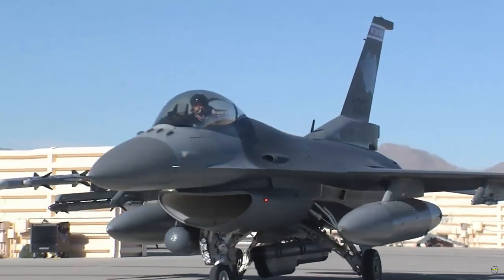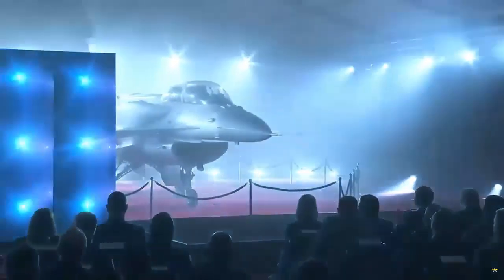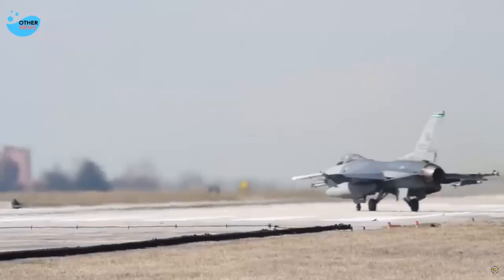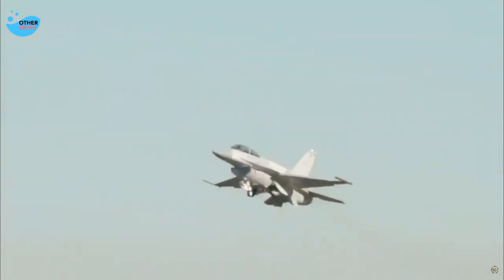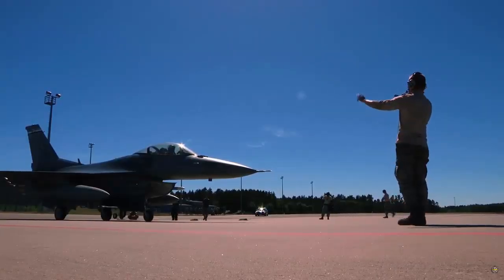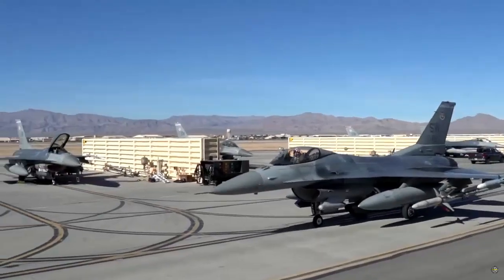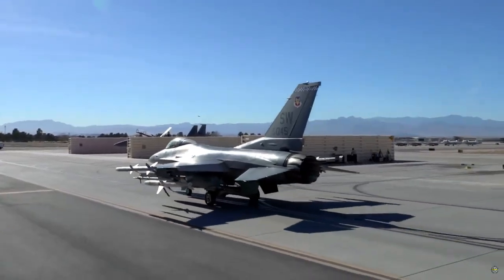With the integration of the Link-16 Datalink system, the Greek Air Force F-16 aircraft will be introduced to modern Datalink for the first time. With Link-16, Greek F-16s will be able to communicate more effectively with EMB-145H Eriei AEW aircraft. In addition, in F-16 Block 70 there will be a 6-inch by 8-inch high-resolution screen, an automatic ground collision avoidance system (GCAS), and more technological weapon stations that enable more effective use of the AESA radar and control of pod data.